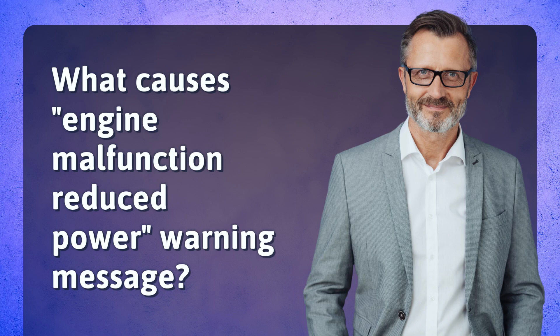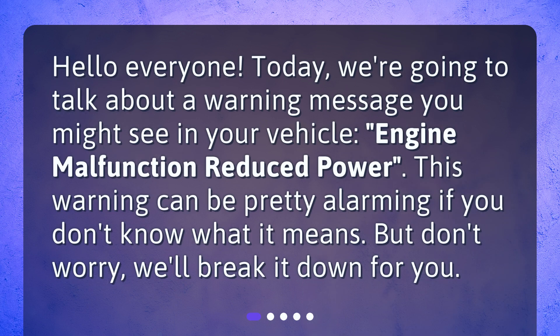What causes engine malfunction reduced power? Hello everyone. Today, we're going to talk about a warning message you might see in your vehicle: engine malfunction reduced power. This warning can be pretty alarming if you don't know what it means. But don't worry, we'll break it down for you.